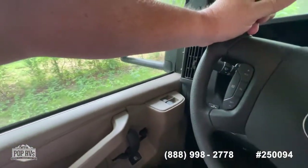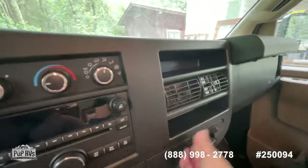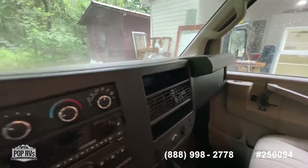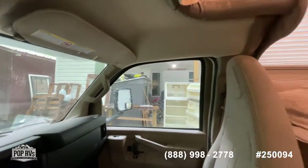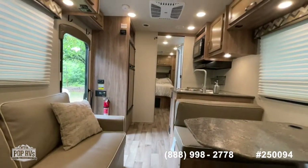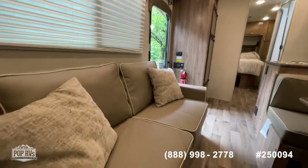You have tilt and cruise control, power windows, and power door locks. There's nice center console storage, 12-volt outlets from the inverter, as well as additional USBs and additional power ports. No soiling or staining on the seats. Looking backwards from the driver's area, you can get a better idea of the layout. With a no-slide-out design you've got a lot of width and a lot of usable space — all the space is always usable. That's the advantage of having no slide-out.